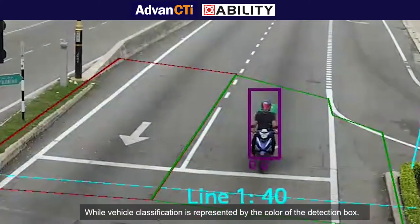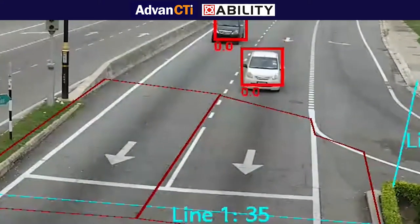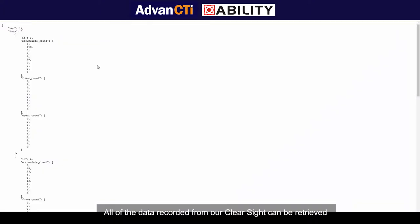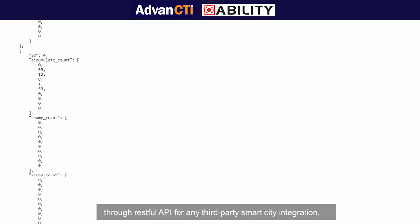Vehicle classification is represented by the color of the detection box. All of the data recorded from ClearSight can be retrieved through RESTful API for any third-party smart city integration.